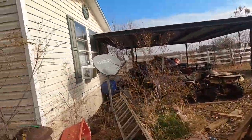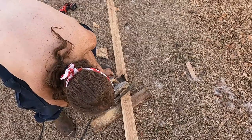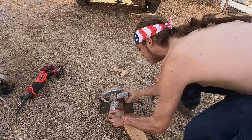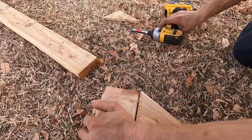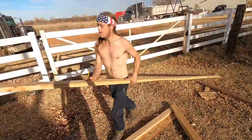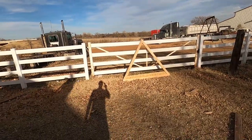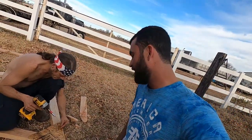Ready? Yep. Oh, that's perfect. Got it. The master at work. And there's one built side over there. This is coming together very nicely, though. It's coming together very nicely.